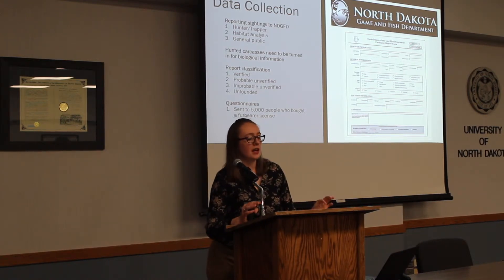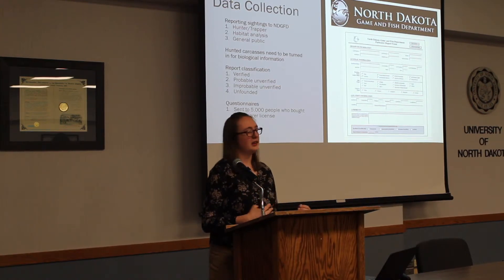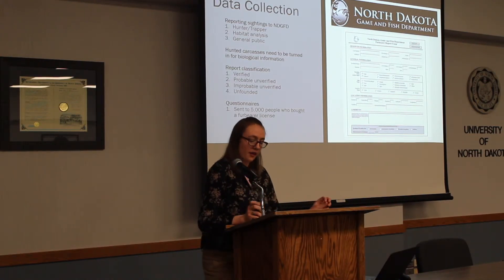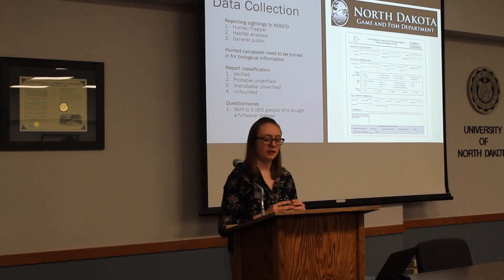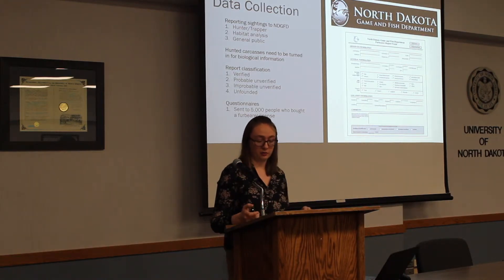If an animal is hunted, the carcass has to be turned in to North Dakota Game and Fish so they can collect biological information — to see how the population is doing, whether there are any diseases, and to make sure the population is as healthy as we want it to be. North Dakota Game and Fish also sends out questionnaires to anyone that purchases a license; a couple years ago they sent out almost 5,000 questionnaires to those who bought a license.